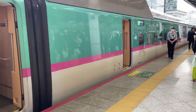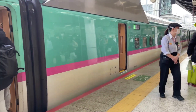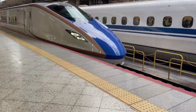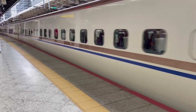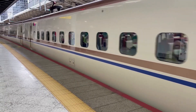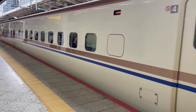The trains also use a variety of safety features, such as automatic train control, automatic train protection, and automatic train operation, to ensure the safety of passengers and prevent accidents. One of the most impressive features of the Shinkansen is its speed. The train is capable of reaching speeds of up to 320 km per hour, which makes it one of the fastest trains in the world. The train achieves this speed through a combination of advanced technology, track design, and safety features.